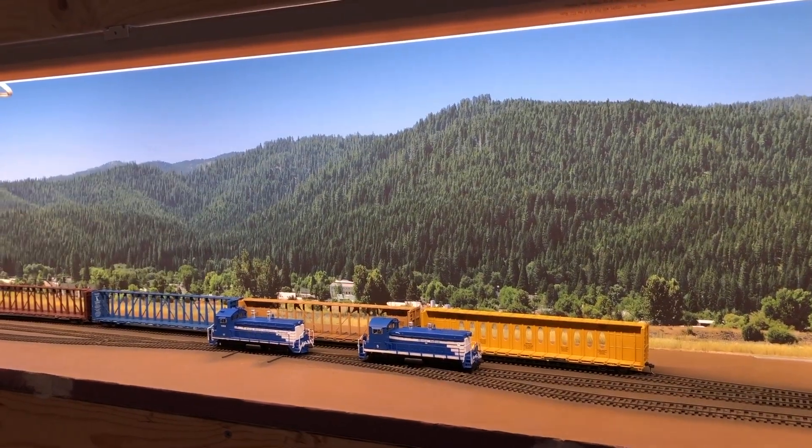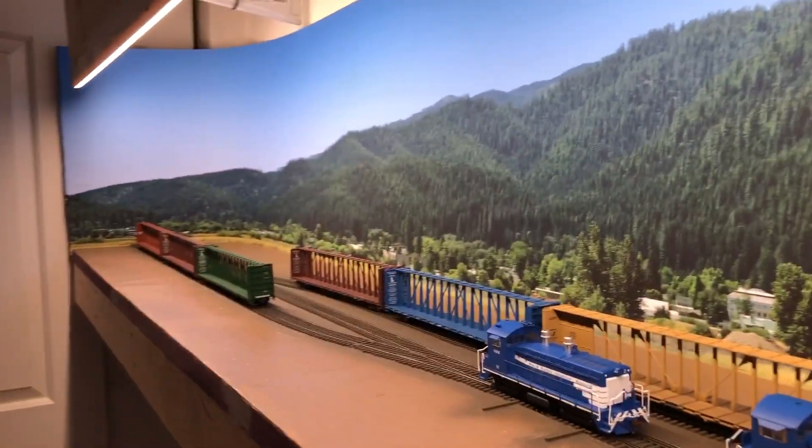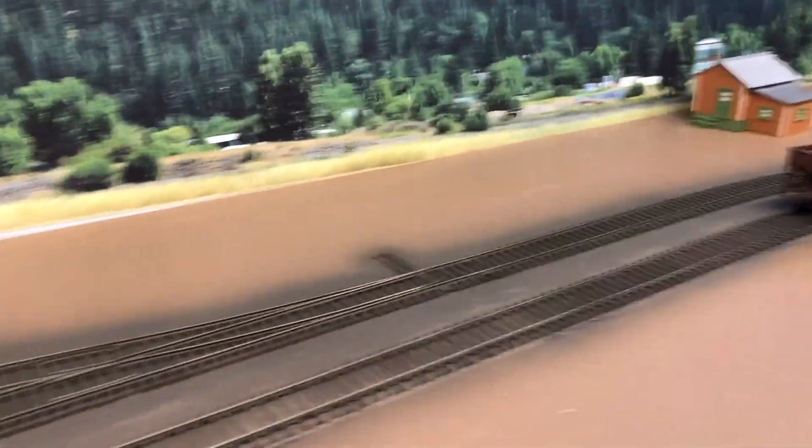Hi everyone, welcome to the HO Scale Quincy Railroad Layout Update video. Got quite a bit done since the last video. As you can recall, I was waiting on track and a turnout for the two last remaining spur tracks I needed to lay.